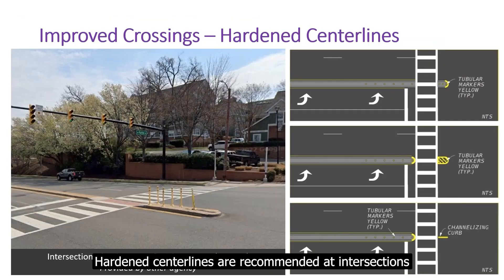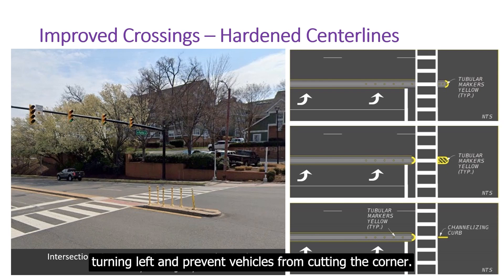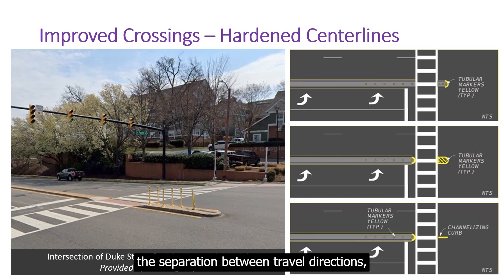Hardened center lines are recommended at intersections to reduce the speed of vehicles turning left and prevent vehicles from cutting the corner. This treatment reduces the speed of vehicles, emphasizes the separation between travel directions, and reduces conflicts between people using the crosswalk and vehicles turning.